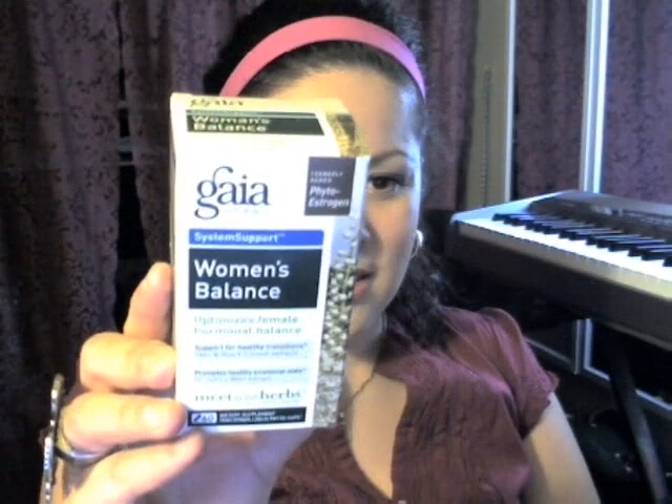Then this is the Women's Balance from Gaia Herbs. It optimizes female hormonal balance, so I recommend this one too. I use this now — when you're over 30 years old, your hormones tend to get a little bit crazy, so this helps balance things out.